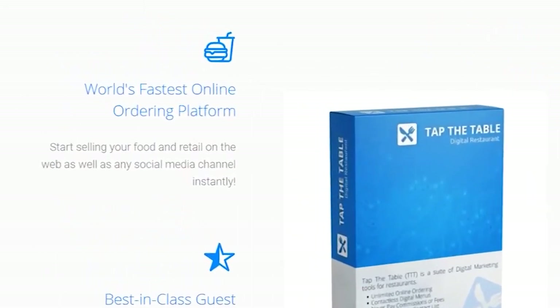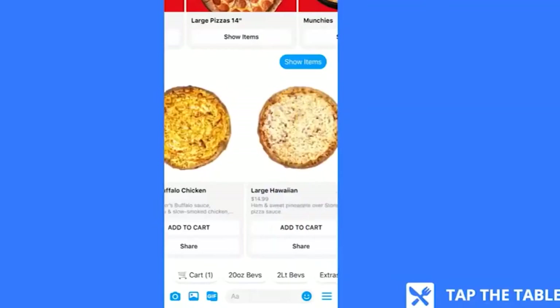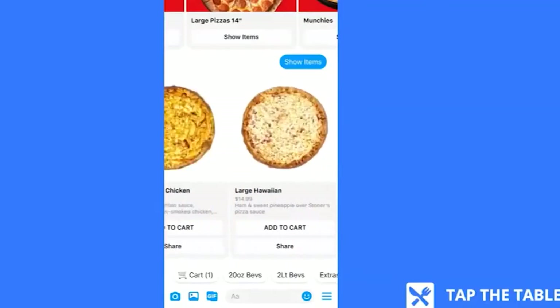Tap the Table claims to be the world's fastest online ordering platform, which means customers can easily find a restaurant's menu from various social channels like Facebook, Instagram, or their website, and they can directly order online. It also automatically prompts customer reviews and feedback to your page. And you know how powerful testimonials are, so I'm really loving this kind of feature.